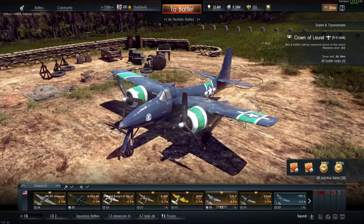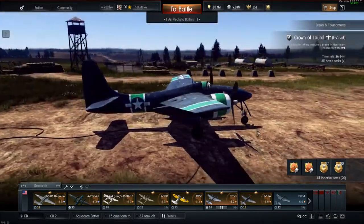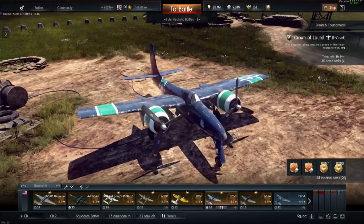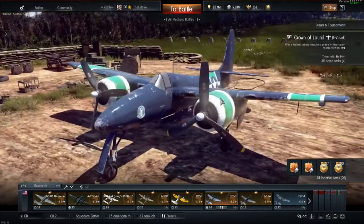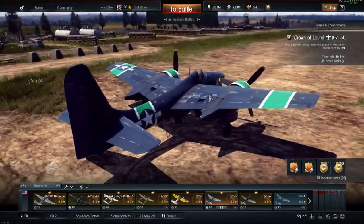Hello guys, welcome back to the second installment of the Rare Vehicles series on my channel. Today we're going to be doing the F7F3. This is a vehicle that was given out once during mid-2016 — late July 2016 to August — during the Operation Summer event in 2016. It has not been given out before or after that. That was the only time players could obtain this vehicle.